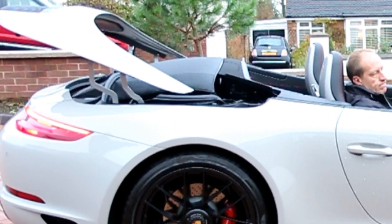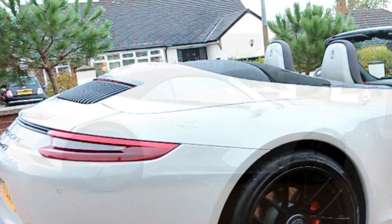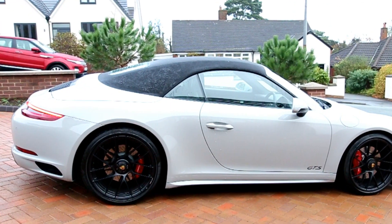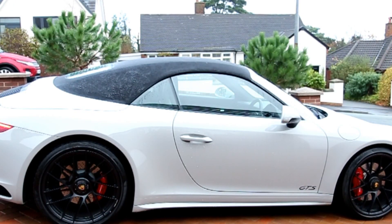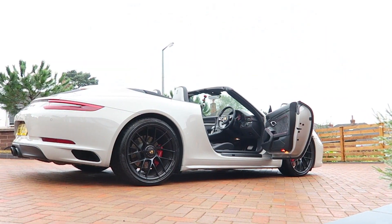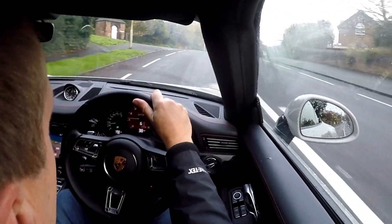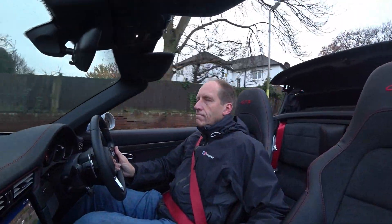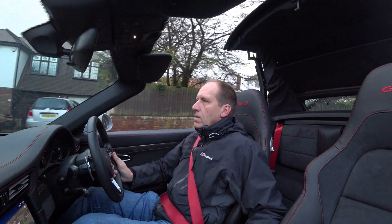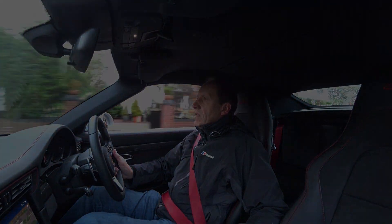Convertibles can be a let-down when compared to their equivalent hardtop versions, but this cabriolet breaks that stereotype. This latest version is easily the best ever, keeping an identical appearance to the coupé bar the obvious fabric roof — the classic 911 silhouette remains, as does the total structural rigidity. Mere mortal drivers won't detect any difference in body control here. Opening and closing that roof takes just 13 seconds and you can do it at up to 31mph. You can also open and close the roof via the key fob if you spot an impending rainstorm.